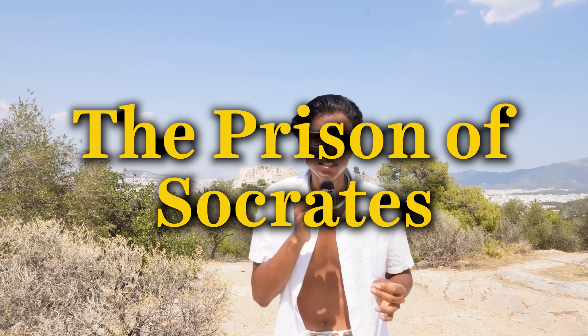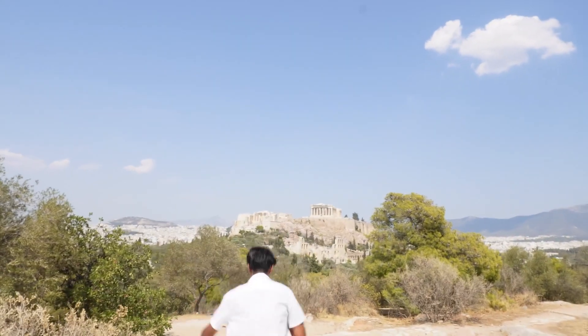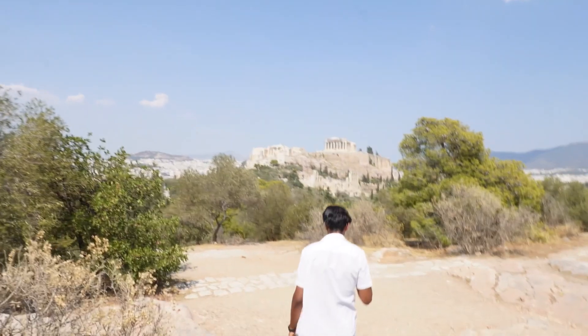Remember from history class when you found out that Socrates was imprisoned? Honestly, in history class, I always thought a lot of that stuff was fake. But after coming to our third stop right here at the Prison of Socrates, the entire viewpoint that I had has changed drastically. We are at the Prison of Socrates, and this is one of the most epic views I've ever seen.